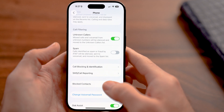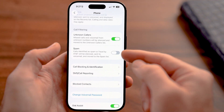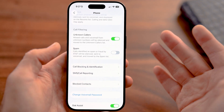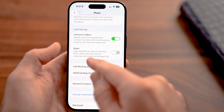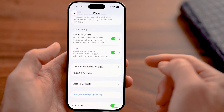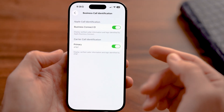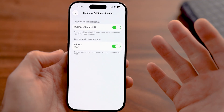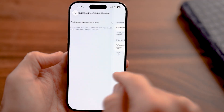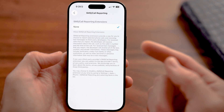Back in the settings of your phone, you can see another option is Spam. It says calls identified as spam or fraudulent by AT&T, which is the carrier that I have — it will change if you have T-Mobile, Sprint, Verizon, or whatever you might have. You want to turn this on as well. A couple other helpful things: under Call Blocking and Identification, you want to turn on Business Call Identification. This essentially means if that business is registered with Google or with these phone companies, it will show up and say 'Hey, Xfinity is calling you' or 'AT&T is calling you.' And then you can also go back and tap on SMS and Call Reporting — if there is something within there, you can always toggle that on.